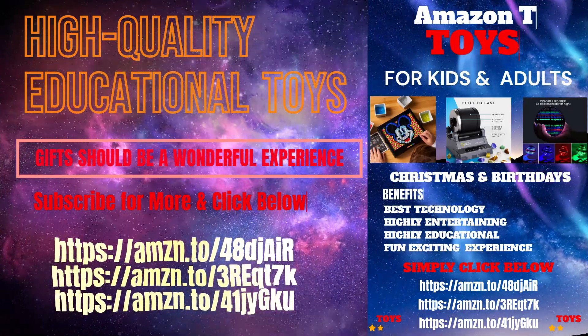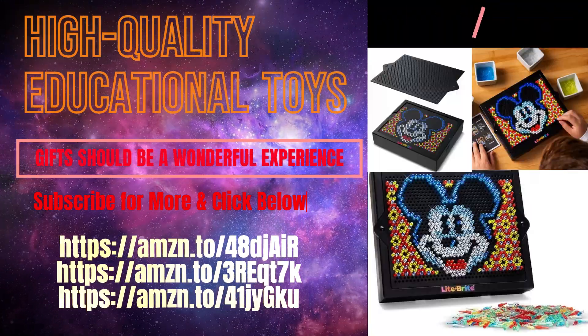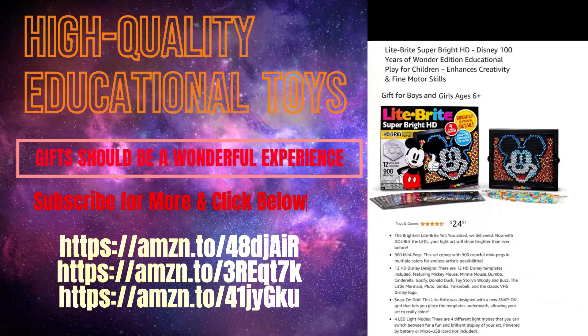Simply click below. Special Deal $24.97. Light Bright Super Bright Box, Disney 100 Years. 4 LED Light Modes. 12 HD Disney Templates Included.